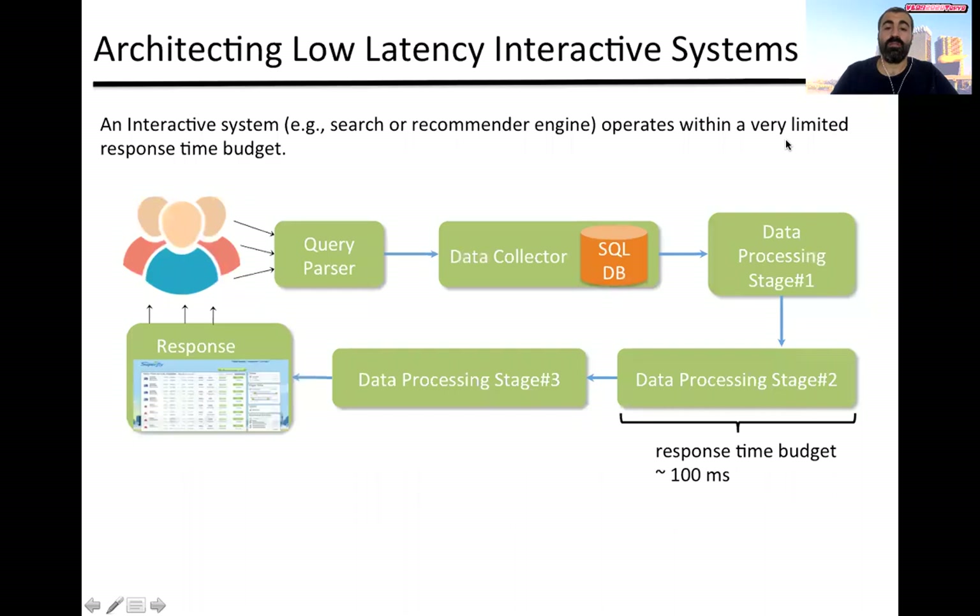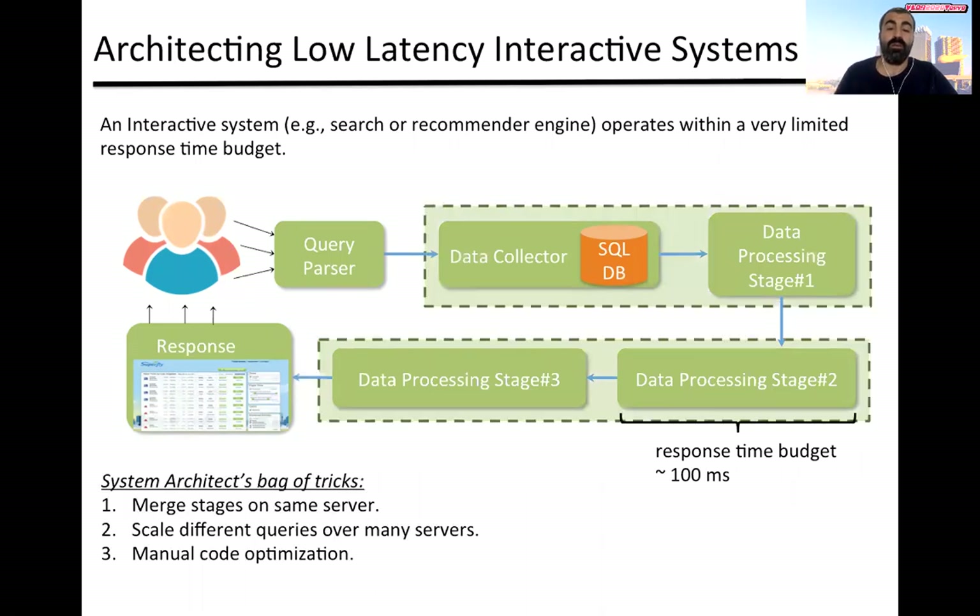In interactive systems like recommendation engines and search engines, the latency of a data pipeline is a critical metric. This is because it impacts significantly the overall experience of users. As a result, system architects try to perform different tasks to minimize the latency, such as merging different processing tasks at the same server or even manually optimizing the code of specific tasks to minimize its latency.